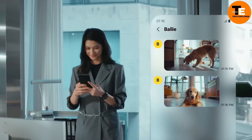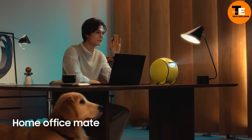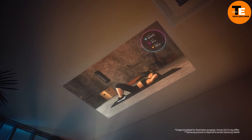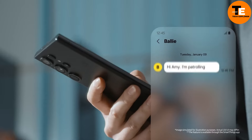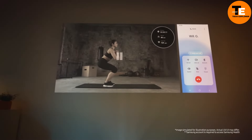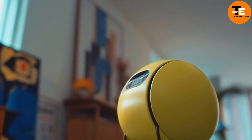It can recognize voices, stream real-time video, and operate for extended periods thanks to its long-lasting battery. Priced at around one thousand dollars, the Bali isn't just a gadget — it's a personal assistant that makes modern living more seamless, from reminding you of appointments to helping with chores, blending innovation with everyday convenience.